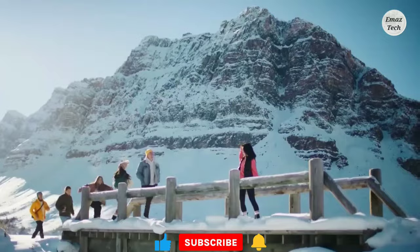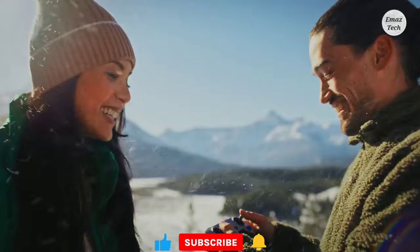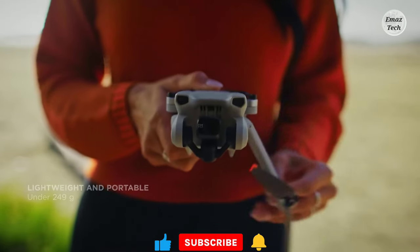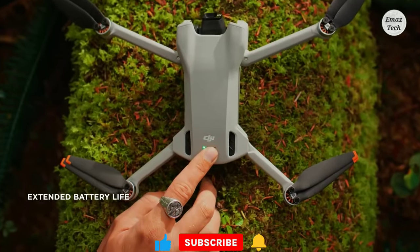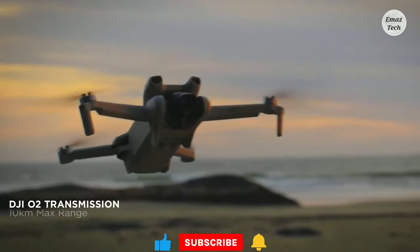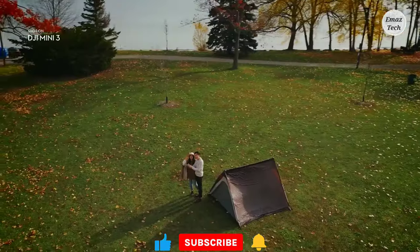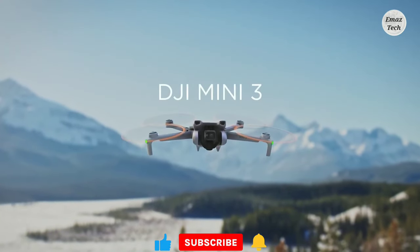DJI Mini 3. Friends, if you have good moments, memories, and happy moments, you will be able to capture all of them with this DJI drone. Once you use this drone, you will be able to capture great photos and images. It is easy to fly up to 12km range.